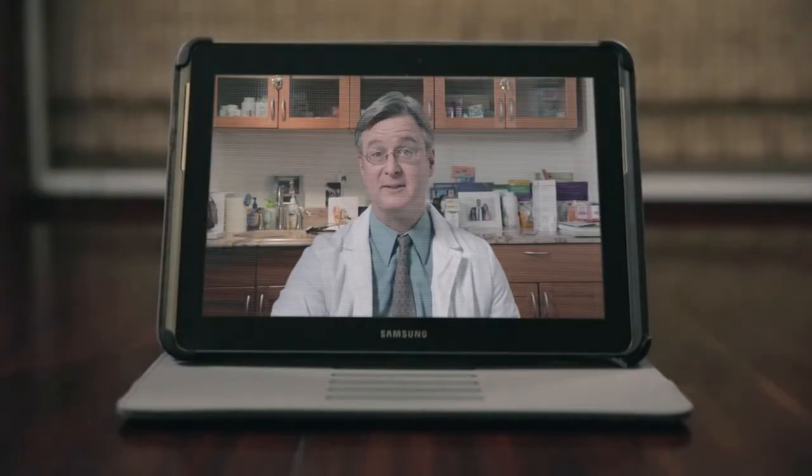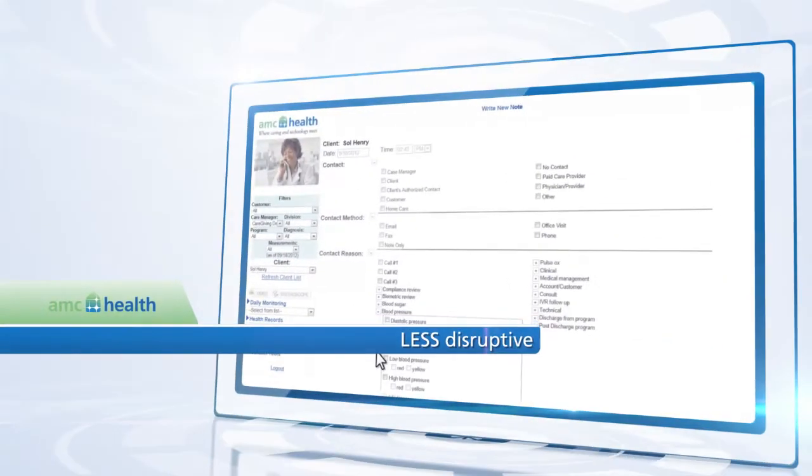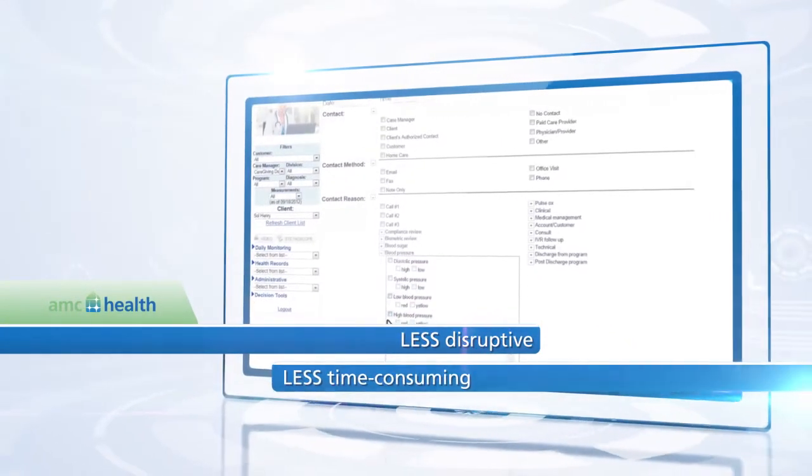That's good, you did that faster than last time. Making the study less disruptive and time-consuming to improve patient retention and protocol adherence. Okay, move it down about an inch and a little to your left. Now take a deep breath and let it out.